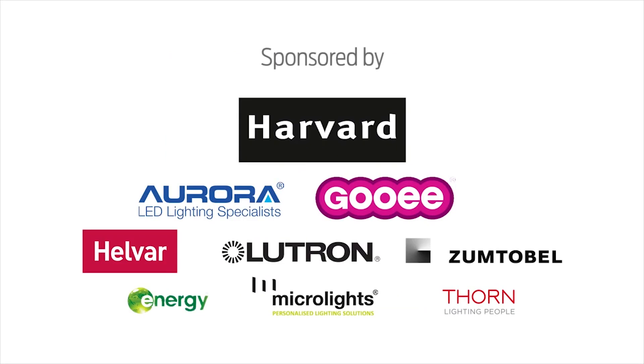Smart lighting has been defined as many things, but in essence it's lighting that is controlled, is controllable, with the objective of saving energy, increasing comfort, and complying with legislation. We have to be clever about how we can actually produce some energy saving, and using smart lighting you have the ability to do that without putting the customer in danger — and no one actually really notices it, but we are making a saving for them.